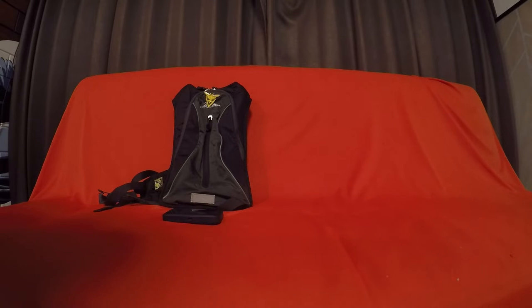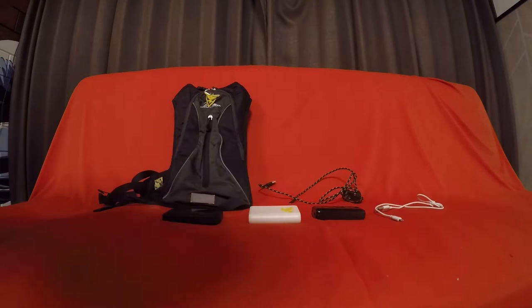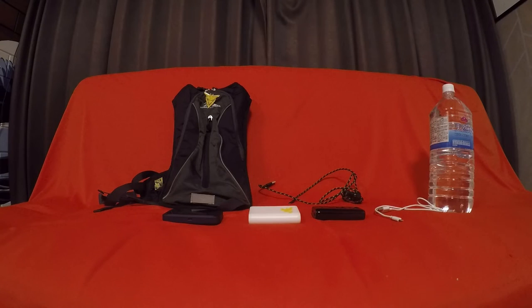I'm gonna bring about 500 to 600 balls. But here's some other things I plan to bring. Max your bag space. Other physical things to bring: backpack, pocket Wi-Fi unit, Zapdos battery, backup battery, USB cable, iPhone USB cable, water, and sunscreen. And that's what I'm gonna bring to the event tomorrow.